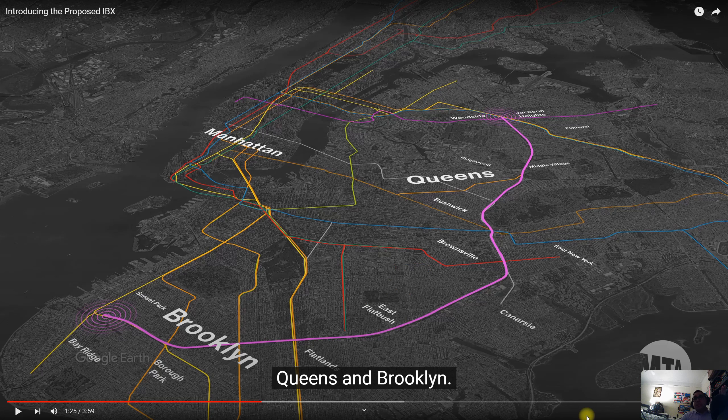Another good example: if you're at Sutter Avenue on the 3 train and you need to get somewhere on the F line, you don't have to take the 3 all the way down to Atlantic and then transfer. With the IBX, you take the stop on the 3 — either New Lots or Sutter — ride it down, get off at what would be McDonald Avenue on the F, and boom, there you go. It'll be an easier path and saves lots of time.